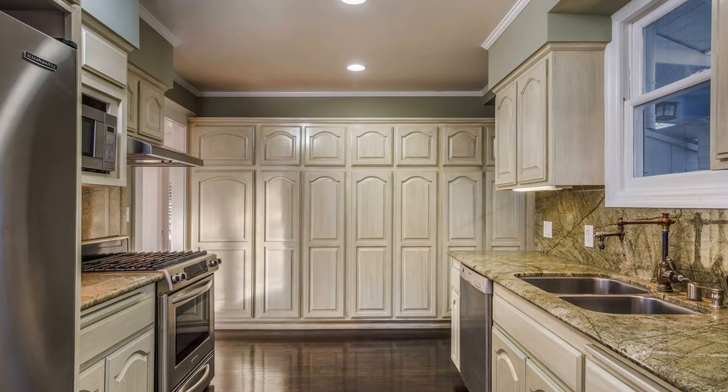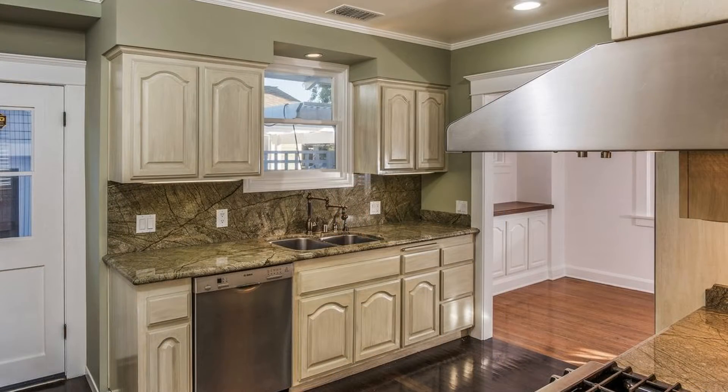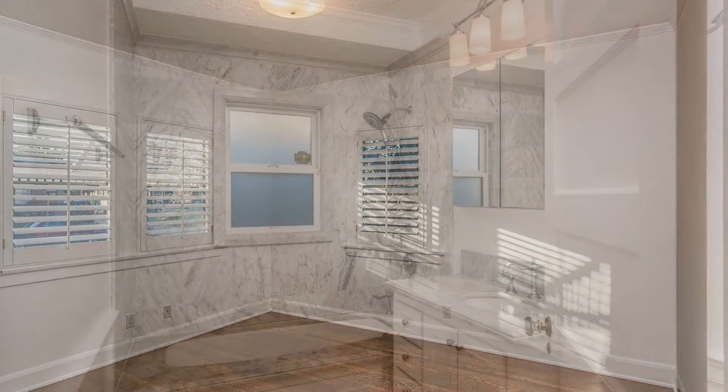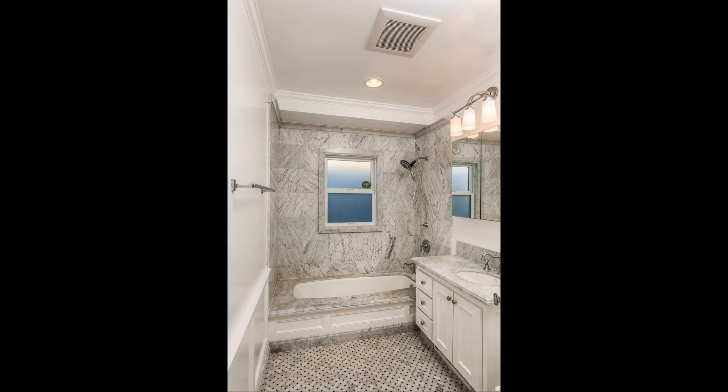The stunning kitchen features stainless steel appliances, granite countertops, and custom kitchen cabinetry. The bedrooms are nicely sized and they have large windows that let in plenty of natural light.